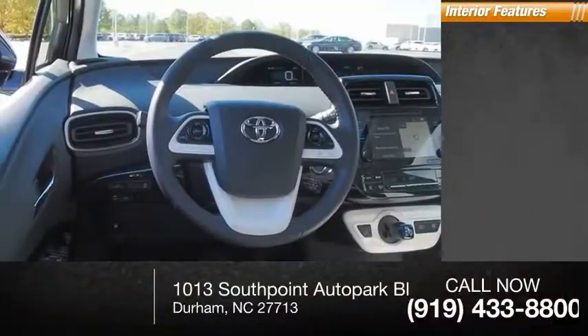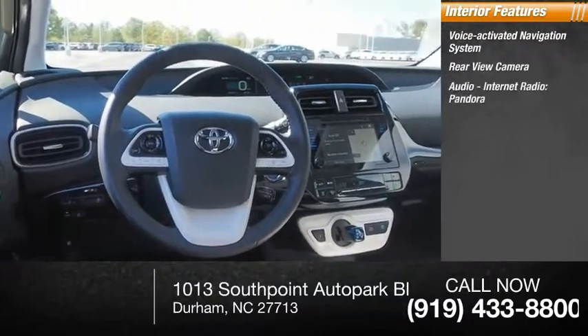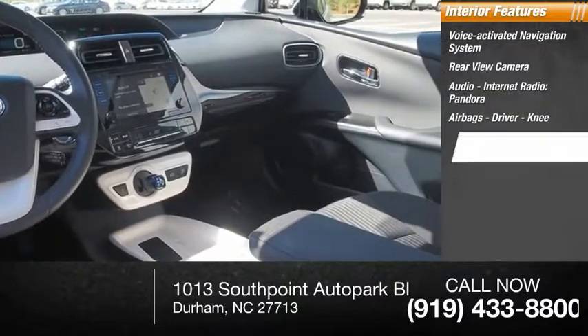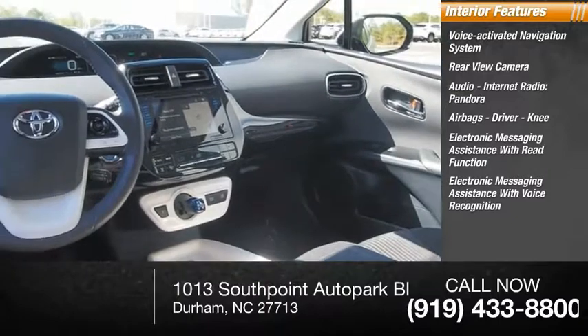Inside you'll find a voice-activated navigation system, rear-view camera, audio with internet radio, Pandora, airbags — driver and knee — electronic messaging assistance with read function, and electronic messaging assistance with voice recognition.